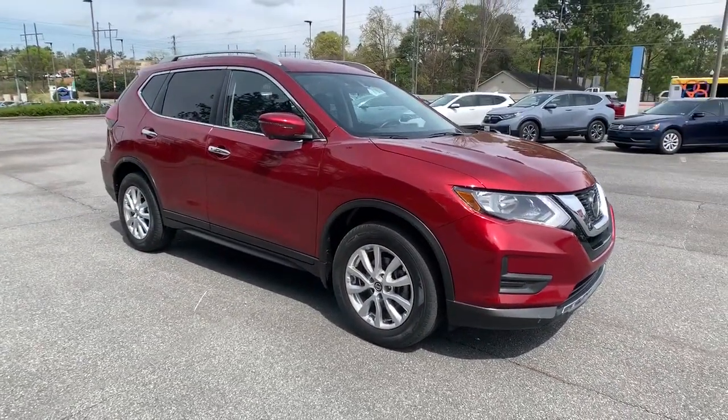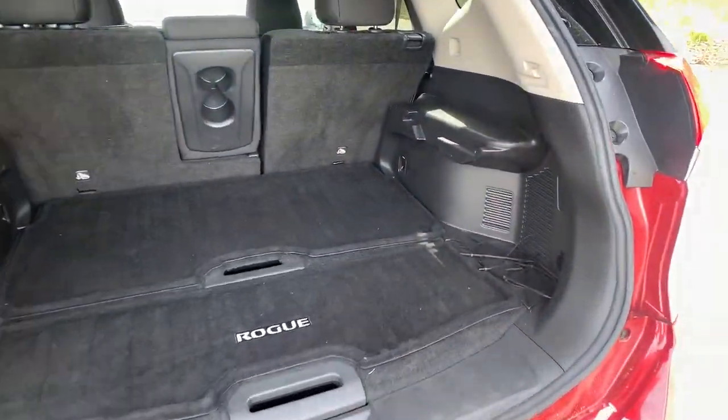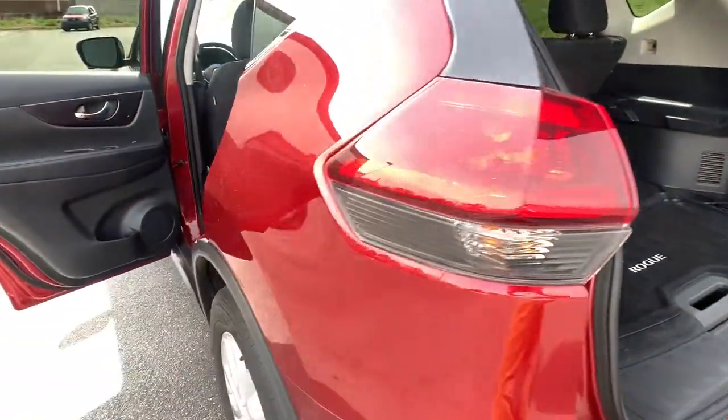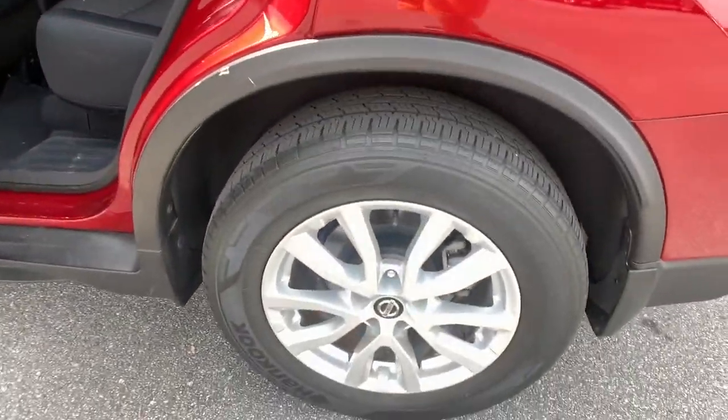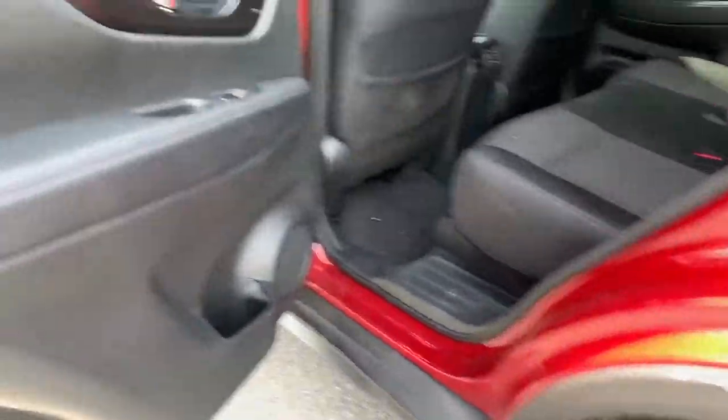These are just some of the great options this vehicle comes with: keyless entry, backup camera, keyless start, satellite radio, remote engine start, heated mirrors, power liftgate, steering wheel audio controls, Bluetooth connection, and heated front seats.